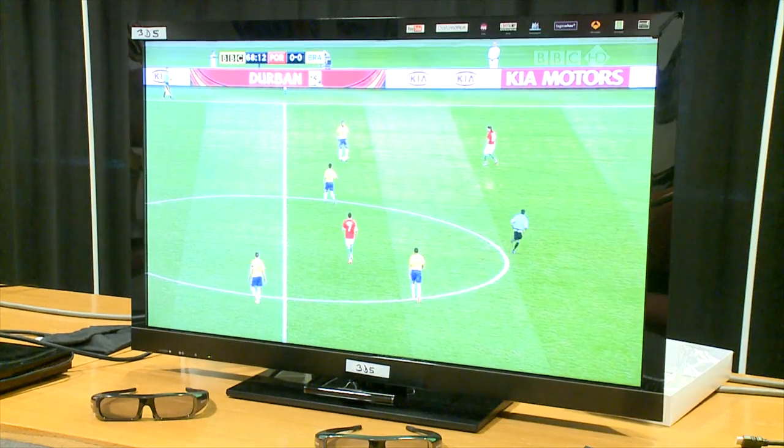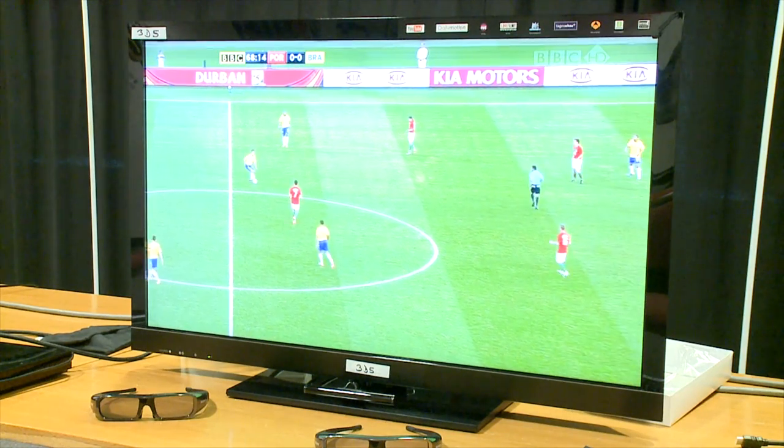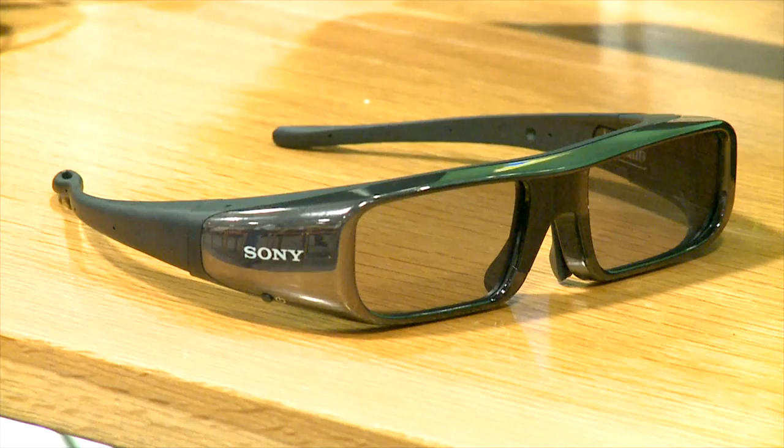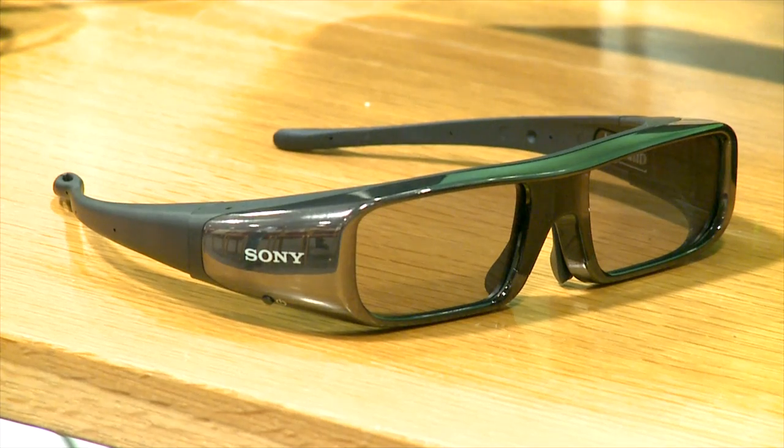We also had the Sony Bravia 40-inch HX803 on test. It delivered good 3D TV performance — a nice natural look, some nice depth, and a good 3D effect. Resolution and detail were good. It felt slightly layered and not quite as natural as the Panasonic on some sequences. Like the Panasonic, the active shutter glasses were a pain to wear and very uncomfortable, and we had some problems with light flicker on that one as well.